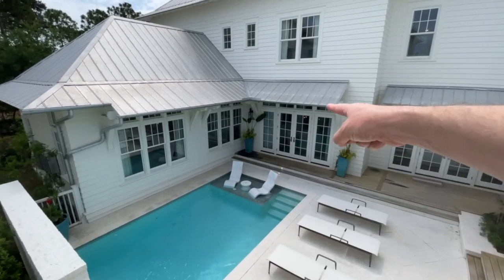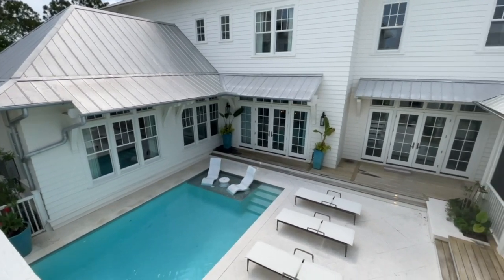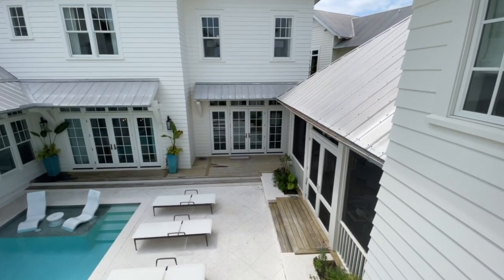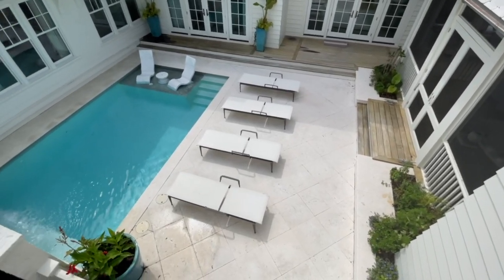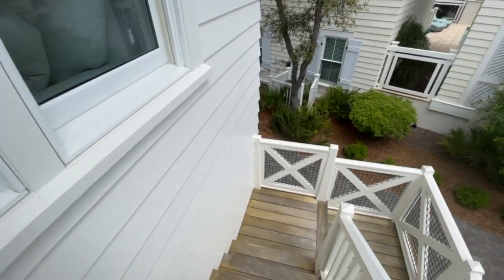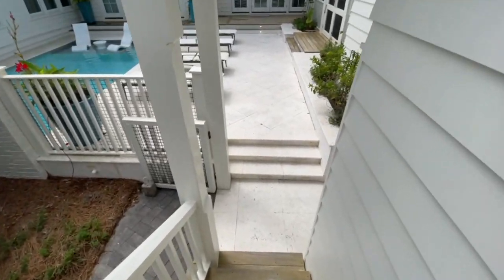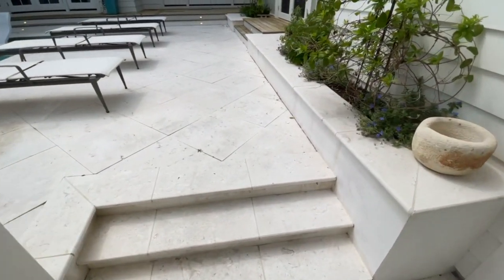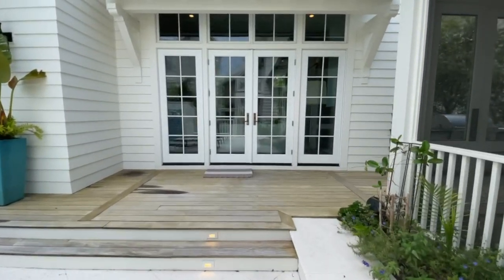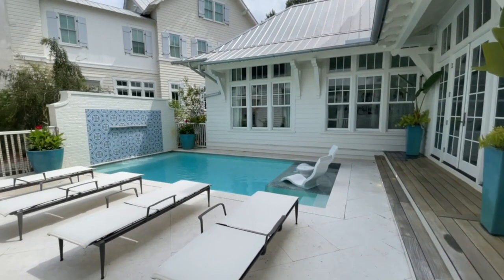I get to enjoy the pool here. And then this is the master, straight ahead the living area — our kitchen rather — dining, and then straight ahead the living area. Four chaises here, have a sun shelf. Pretty excited about this one — share with me your thoughts. Please mash the subscribe button if you want to see more videos like this. This is in Watercolor, Florida, 103 Sand Hill Circle. Beautiful home, thankful to be representing it. Until next time — Blake Marar with Scenic Sotheby's International Realty.